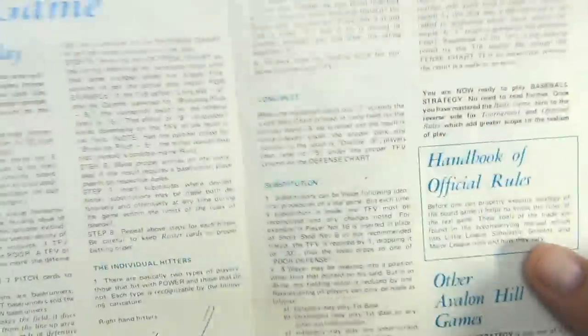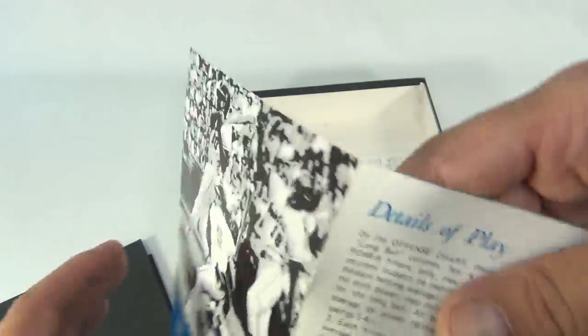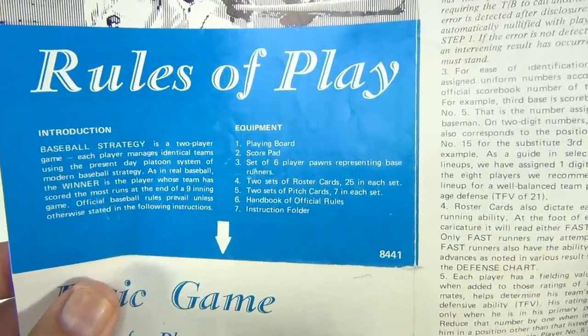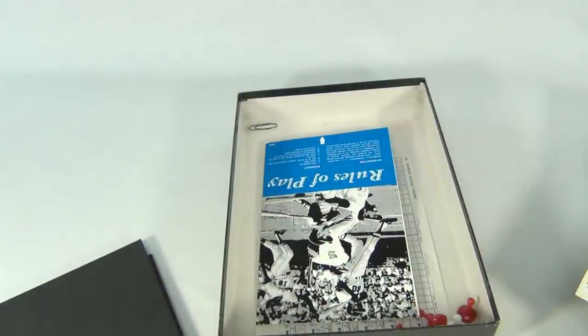I can't really explain more to it — you'd have to get the game. Those are the pieces that came with this baseball game. Rules of play, there's the introduction and the equipment. And there was this cool Avalon games brochure in there.